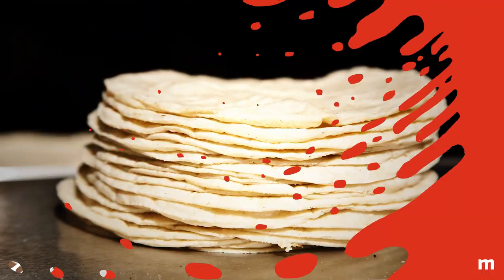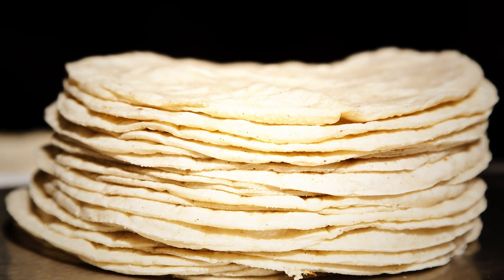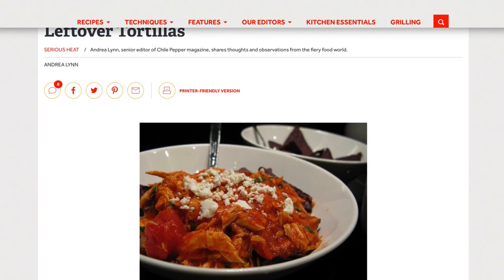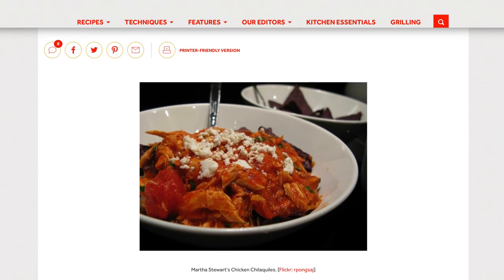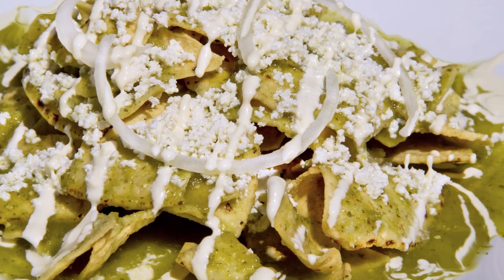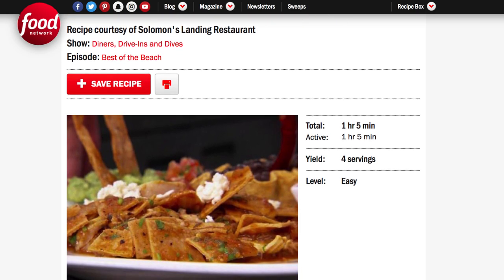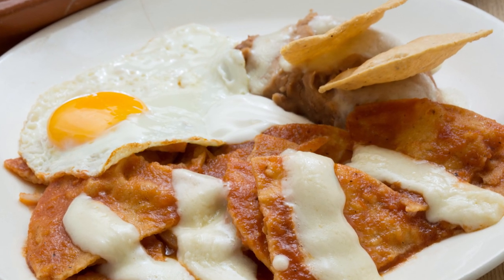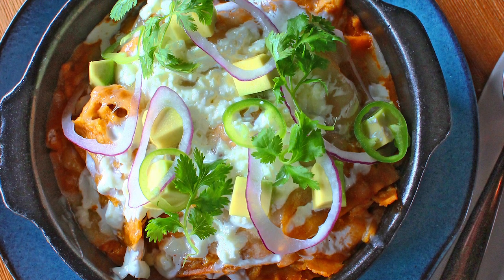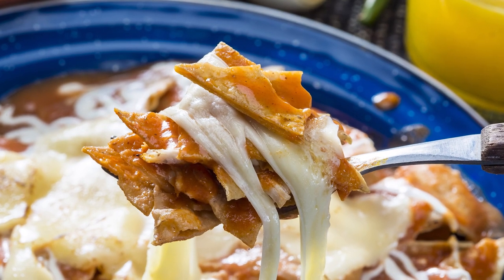Chilaquiles. If the idea of eating leftover tortillas doesn't sound appetizing, you've probably never had chilaquiles. The tortillas, once stale, are sautéed in a pan with red or green sauce, and sometimes topped with melted cheese or sour cream. While chilaquiles' simplest preparations are popular for breakfast in Mexico, variations with meats and vegetables appear on many lunch and dinner menus. If you like nachos, chances are you will enjoy chilaquiles — though the texture is different, they have a similar flavor profile.